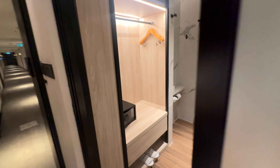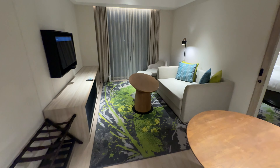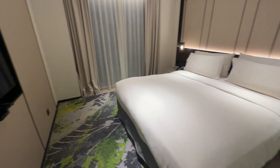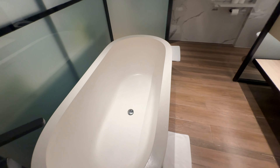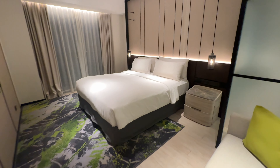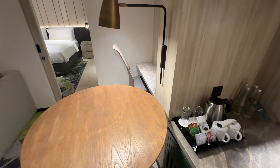So this is the executive suite. You can see it's got a living room area — nice and spacious. And then over here you can see the bed and the bedroom. It has a nice bathtub, which the standard room does not have. And then you have a toilet and a big shower — very nice. Beautiful, there's the desk.